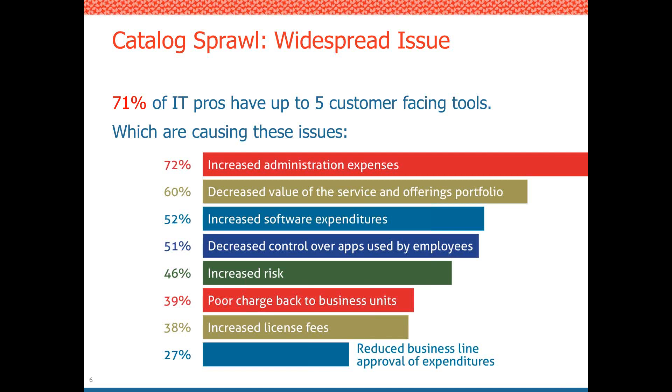72% said they were experiencing increased administration expenses. 39% reported poor chargeback to business units. 52% said there were increased software expenditures, and 38% reported increased license fees. There was a clear cost component — companies were not able to manage their costs and were seeing losses as a result of having so many disparate tools.